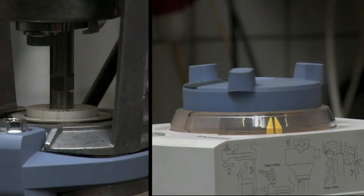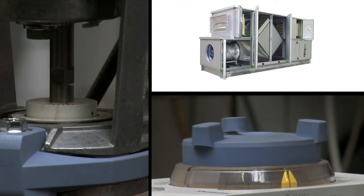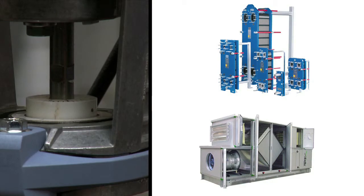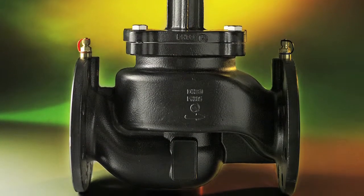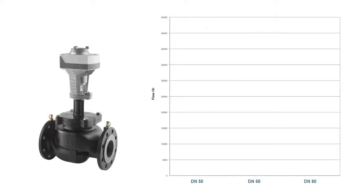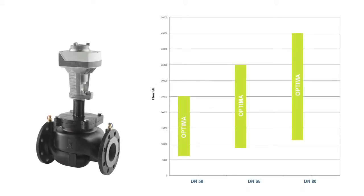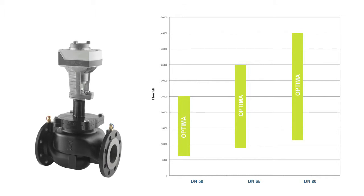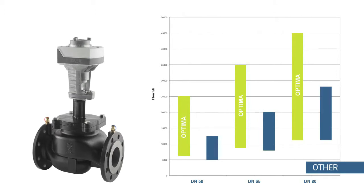The precise regulation ensures high comfort by controlling air handling units and plate heat exchangers. The Optima pressure independent control valve sets new standards for targets and performance. The valve regulates with the same precision from zero to maximum flow.